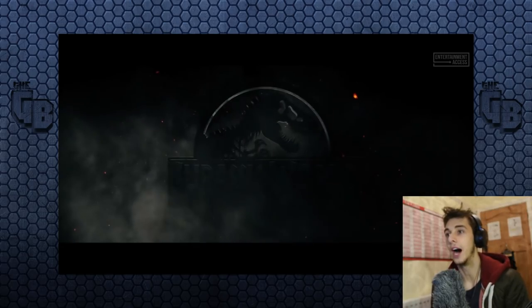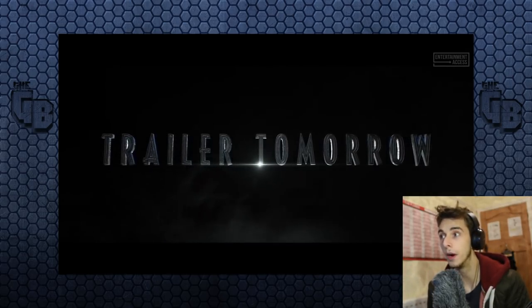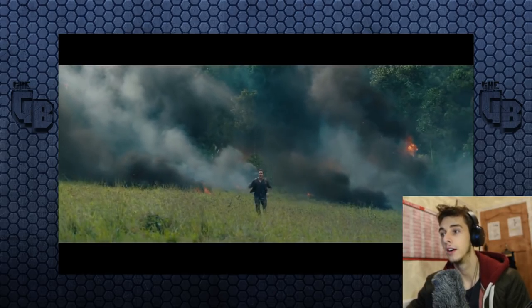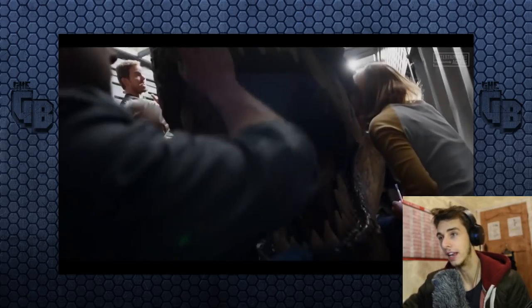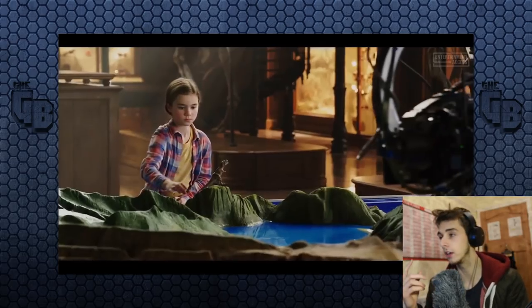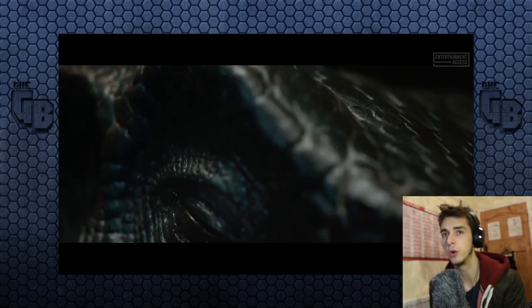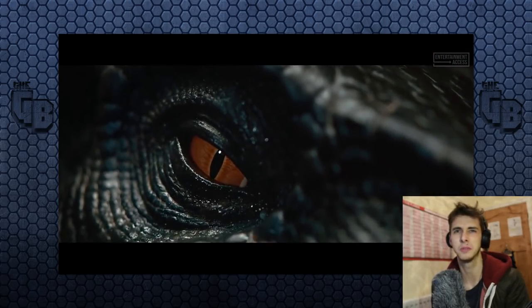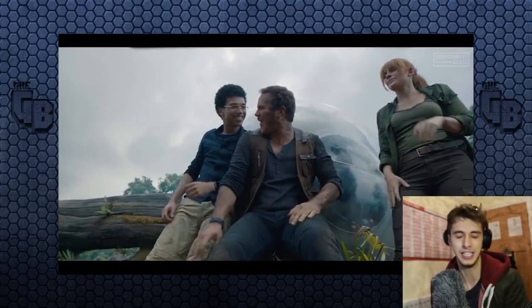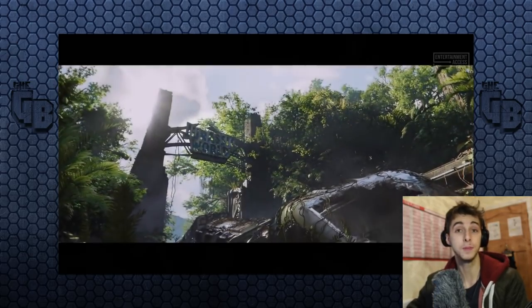This is gonna be awesome - that might as well just be the trailer, that was so much! So Carnotaurus is basically confirmed because we saw a whole animatronic head. Unless it's a Carnoraptor, but I really doubt it's the Carnoraptor from Jurassic World the game. Jeff Goldblum's back.